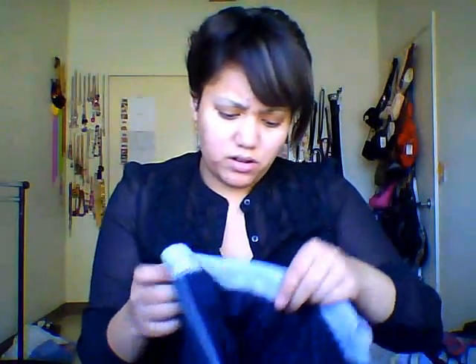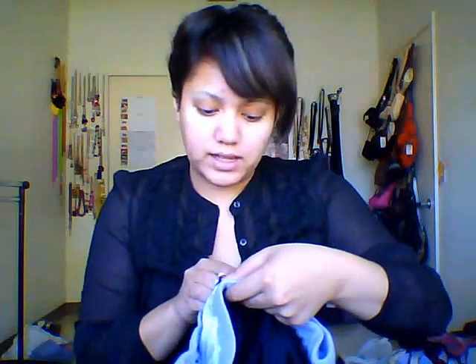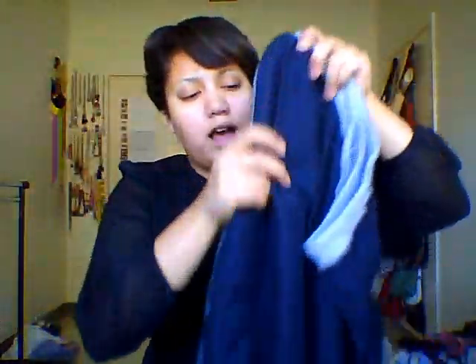I actually picked up two workout pants. The other one is by Oleg Cassini Sport. The only thing I don't like about these is that they make that swishing noise — you can hear it — but they look comfy and are in very good condition, so I had to pick them up.